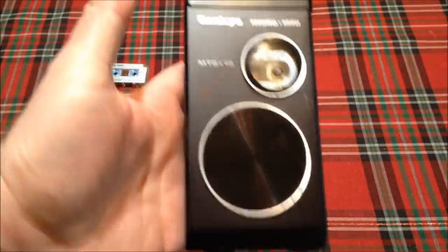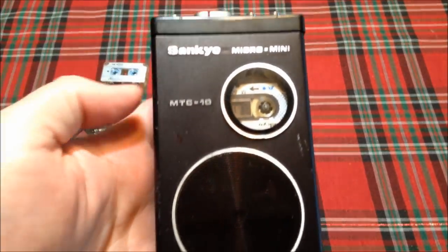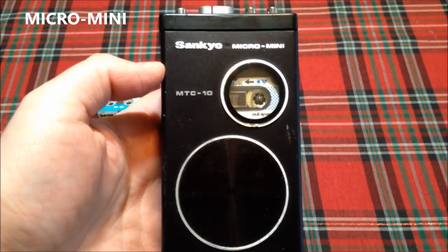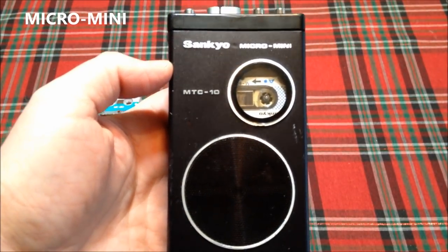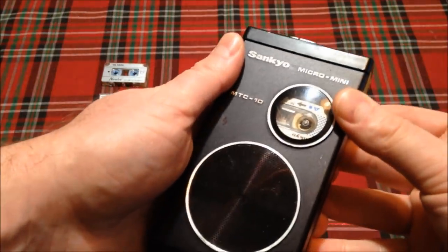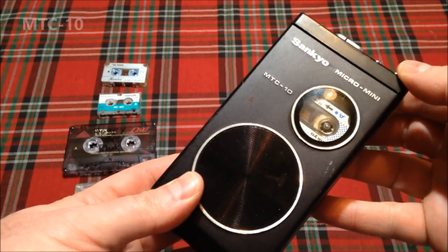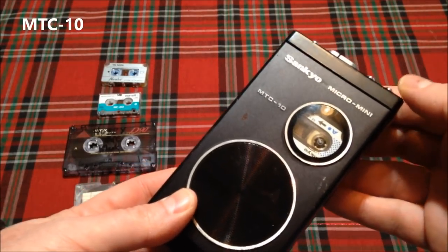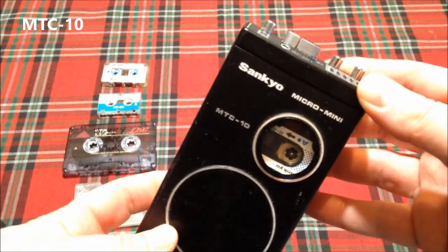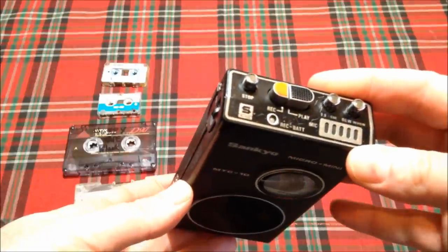Last but not least, this is the one we're going to feature today, and this is called the Sankyo Micro Mini Recorder. This cassette is one I had not been aware of until recently — ran across it by accident. This is the MTC-10, made by Sankyo. You may be familiar with Sankyo, because they made lots of great Super 8 movie projectors.